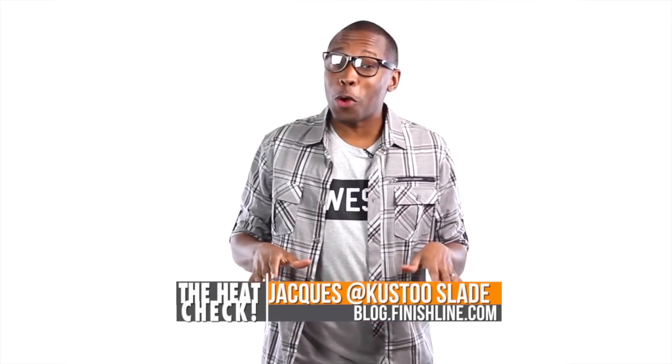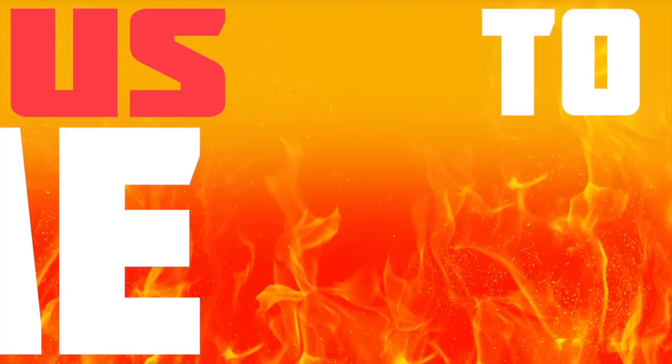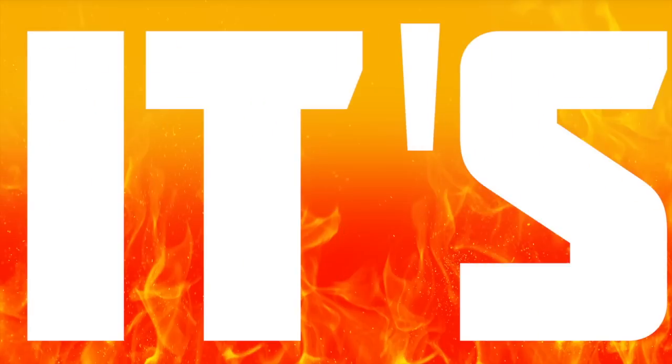What up? I am Jacques Slade and Christmas is only a week away, which in the sneaker world means there are a ton of sneakers dropping and they will look great under the tree. Let's see what's dropping. This is the Heat Check — it's time for us to show that heat that this weekend will be on your feet. It's the Heat Check.